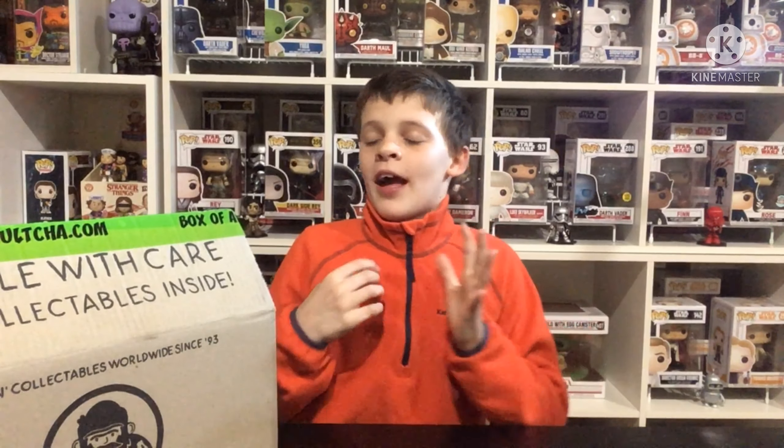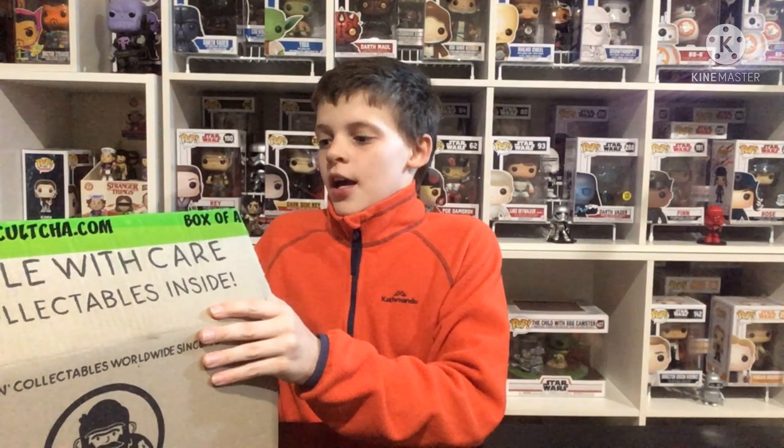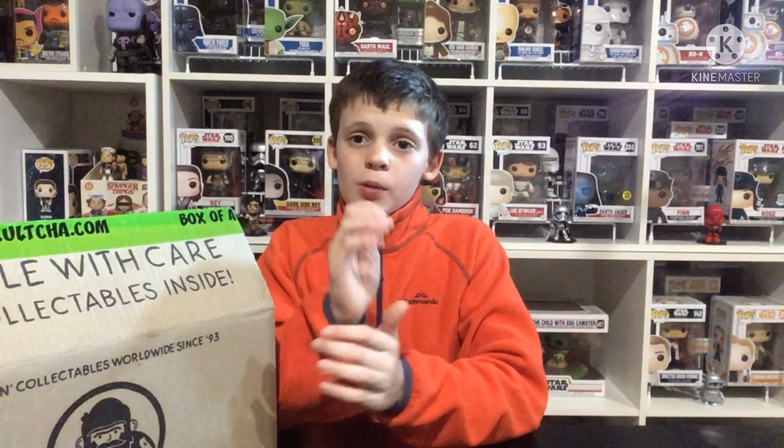What's up guys, EA's Pops here. Today I have a Terrence Pop Vinyl that could be a chase, so this video will be: did we get a chase Terrence Pop Vinyl?